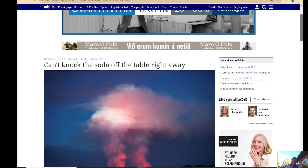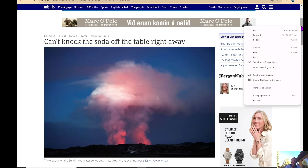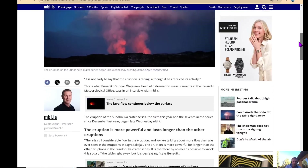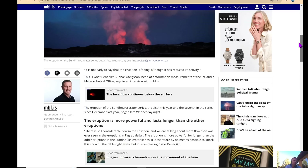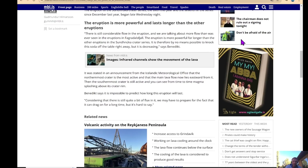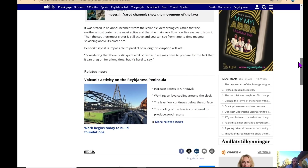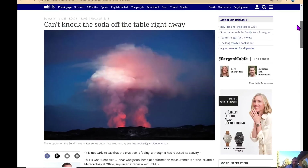This article got a fun Google Translate title: 'Can't knock the soda off the table right away.' It looks at how quickly this eruption might end — still too early to say, of course. There are some quotes from Benedict Ophigson at the Met Office, who always does a nice job with the information he provides. He says the eruption is more powerful for longer than the other eruptions in the Sunuk crater series — therefore, by no means possible to knock this soda off the table right away — but it is decreasing. Basically, too early to say the eruption is over, but definitely decreasing. We could maintain the current level of output for days or maybe even weeks, or it could continue to dwindle and vents could shut down pretty quickly.